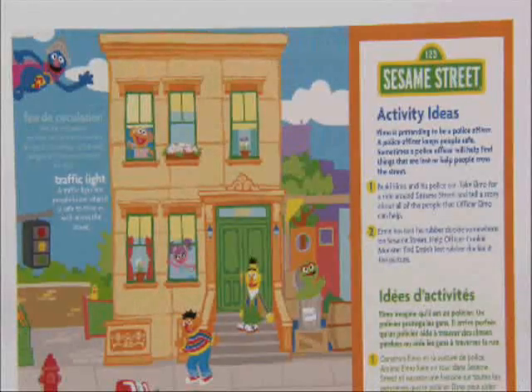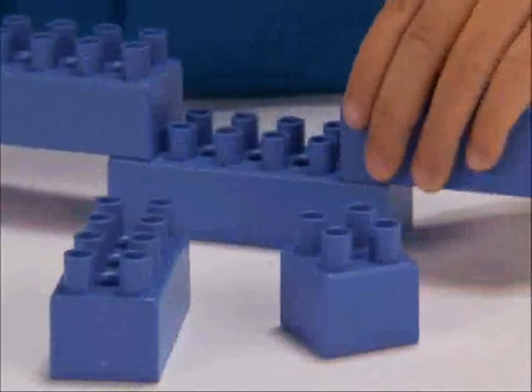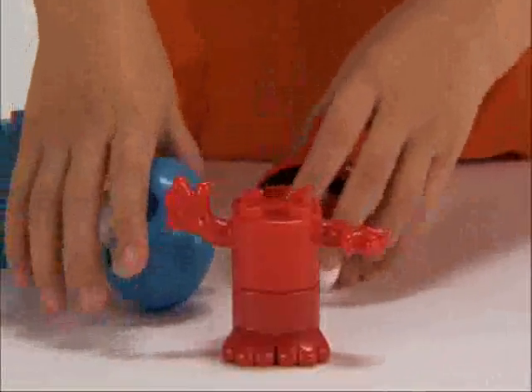Also included in each set is a play-and-learn activity sheet with educational activities and easy-to-follow building ideas. In addition, building with KidConnects supports the development of hand-eye coordination, as well as critical thinking and problem-solving skills.